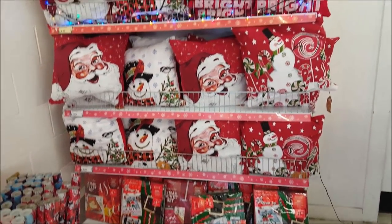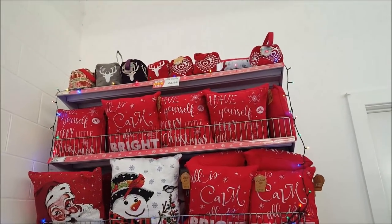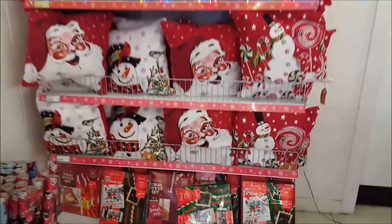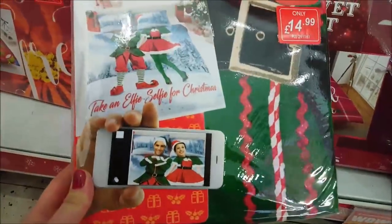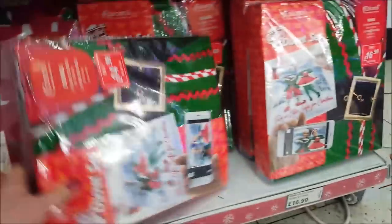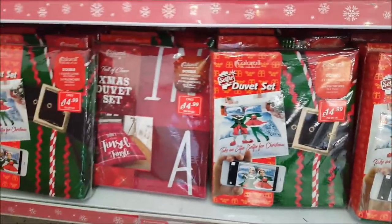As we come into the store here, we've got some nice little cushions — very Christmassy and really cute. There's a doorstop at the top for £2.99 and the cushions are £4.99. At the bottom they've also got some quilt sets with a Christmassy theme, and this one has a phone on it — not sure if it's got an app that goes with it or you just take a photo of yourself, but they're really sweet.